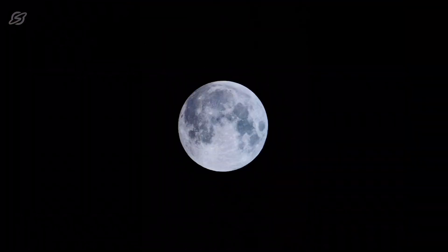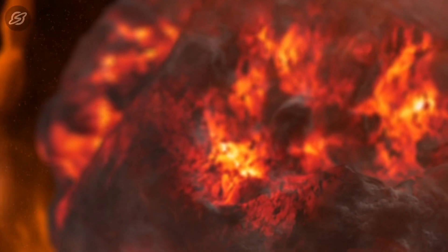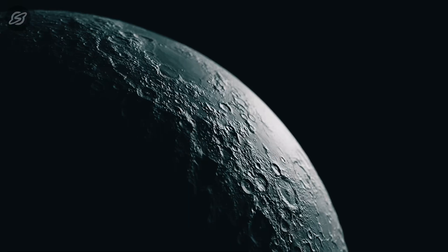When we see the moon, it appears to have some light and dark coloured areas. The dark areas, called the Maria or Mare, are basaltic plains formed mainly during ancient volcanic eruptions. On the other hand, the light coloured areas are the highlands, regarded as the earliest crust on the moon.